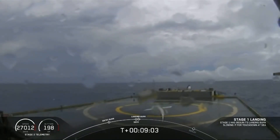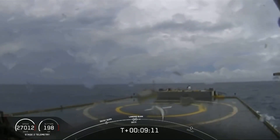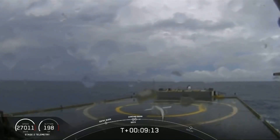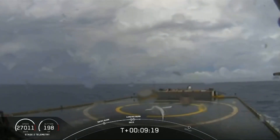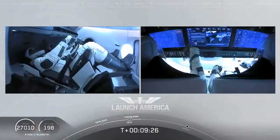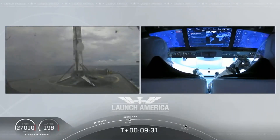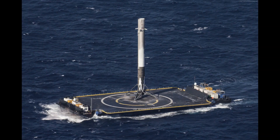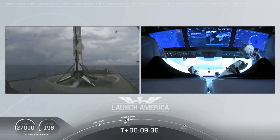Now we are waiting for our first stage to make its way to our drone ship, of course named 'I Still Love You.' Dragon SpaceX nominal orbital insertion. Launch escape system is disarmed. Dragon copy, nominal orbital insertion. What you're seeing on your screen is a live view of our drone ship where the first stage will be coming down. Looks like we lost that live view, but we'll wait for confirmation of that landing shortly. Falcon 9 first stage landing successful. Falcon 9 has landed.